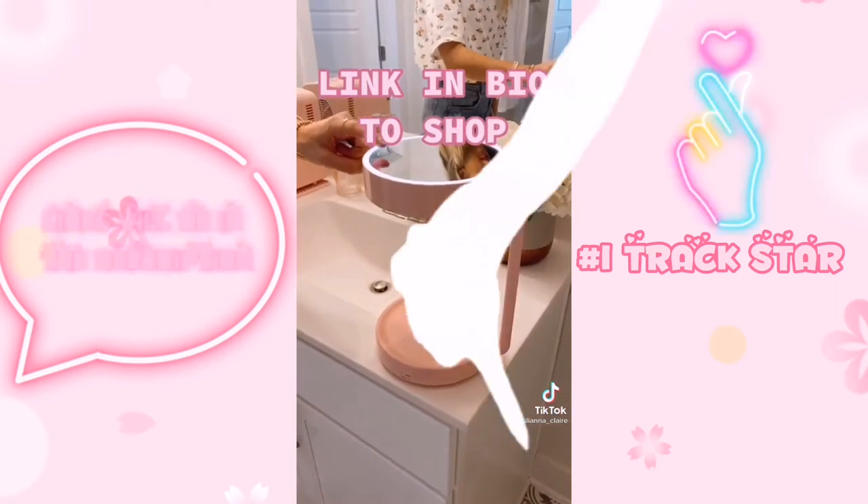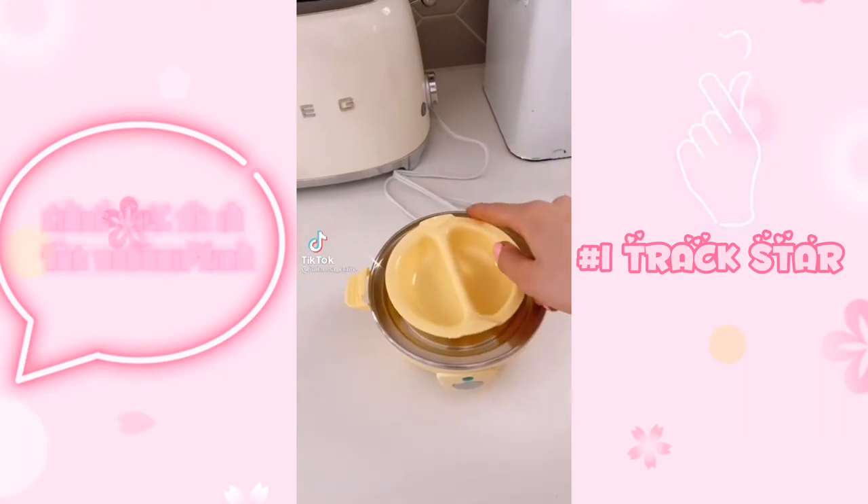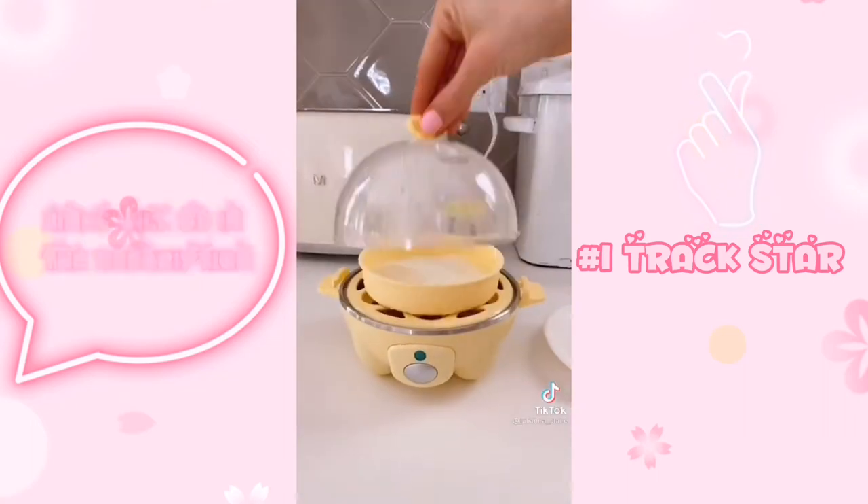You can also use this item to double as a bedside lamp and it comes in two cute colors. Breakfast just got a lot better with this cute egg maker that comes with accessories to make any style egg perfectly in just a few minutes every single time.